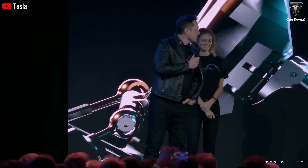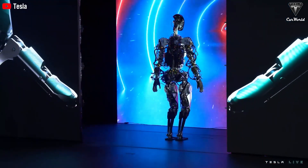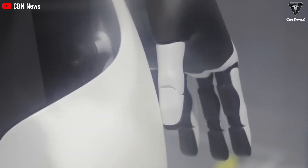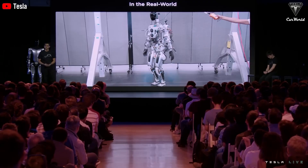Beyond the hardware, Tesla's commitment to regular software updates ensures that the bot improves and stays functional throughout its lifespan. The projected 20-year lifespan of the Tesla bot is not arbitrary but is based on Tesla's extensive research, rigorous testing, and continued innovation.